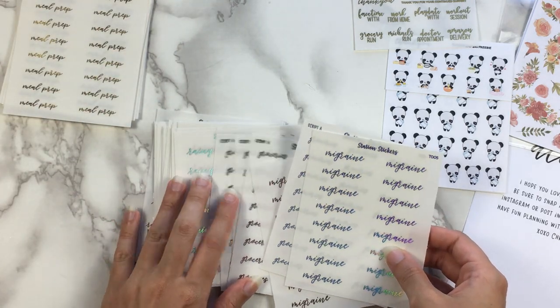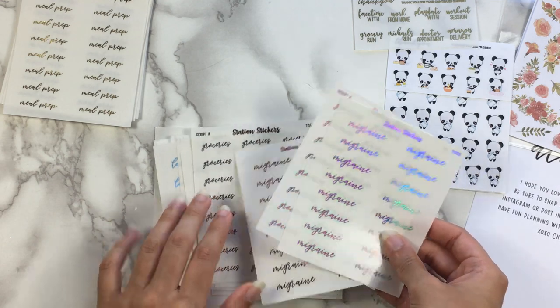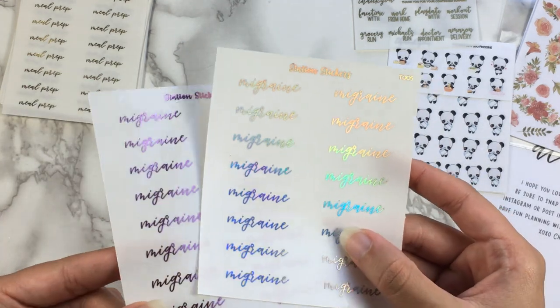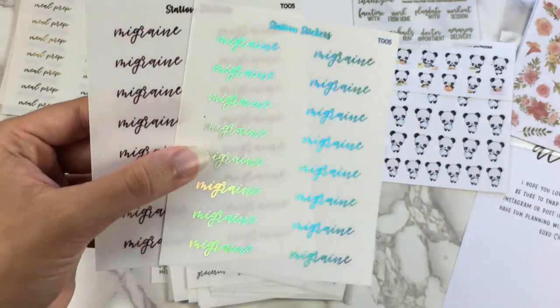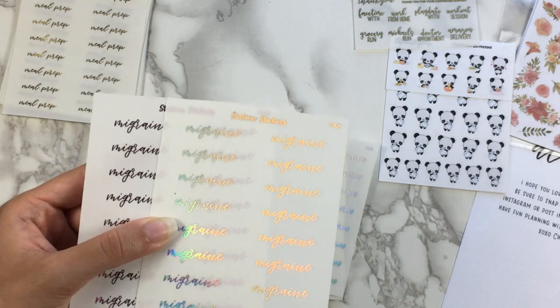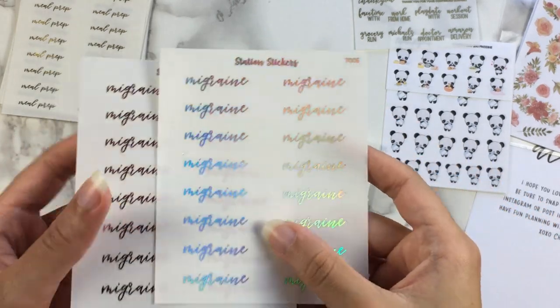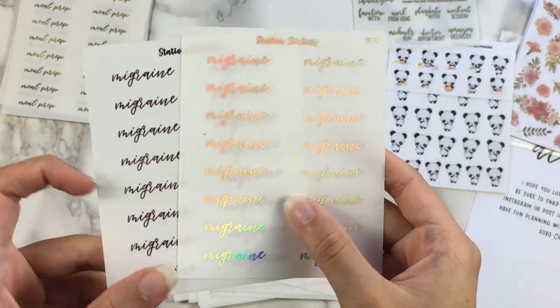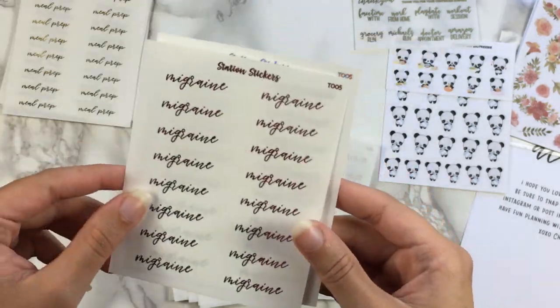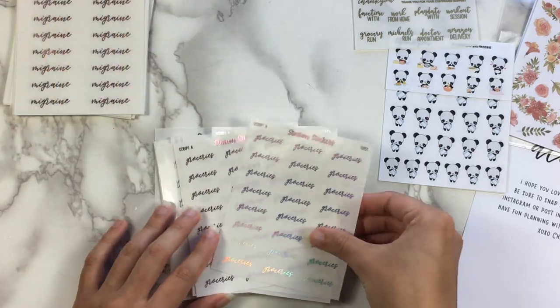Migraine was one that I think I only got in two foils because they weren't available in other colors. So I only have the pink and holo for migraine. Which is so funny because I'm never going to use these colors. I did get migraine as a custom script from Kinsey though. I don't actually have migraines that often anyway — it's usually just a normal headache — but I have them enough that I need to get scripts for them.